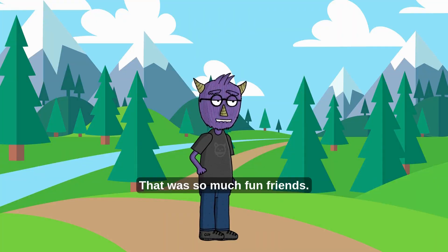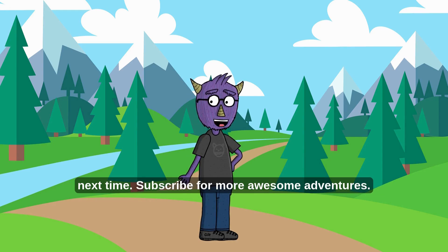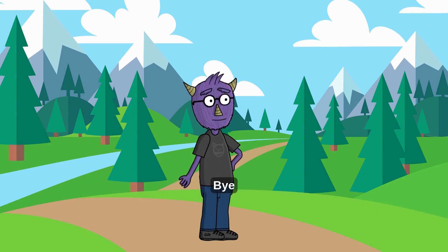That was so much fun, friends! Keep exploring, keep asking questions, and I'll see you next time. Subscribe for more awesome adventures — bye!